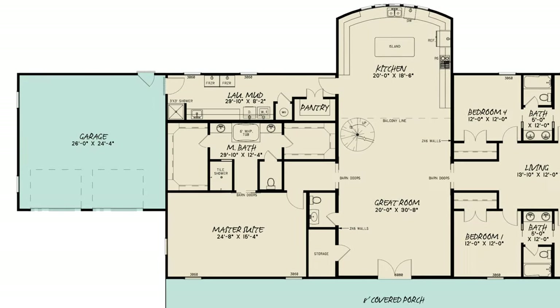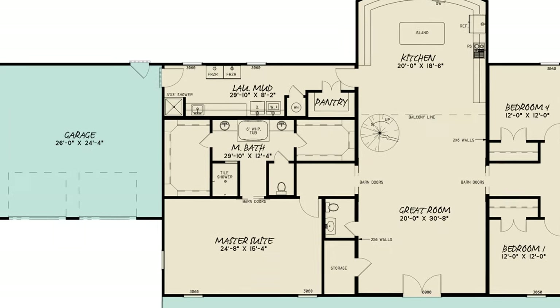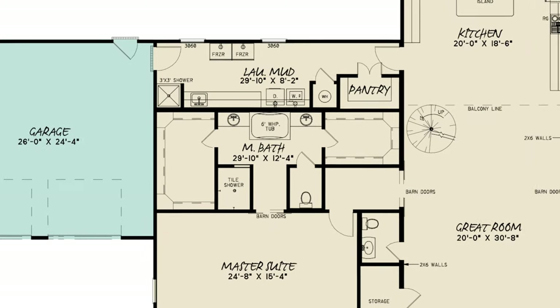The private master suite living area is lacking nothing, with his-and-hers walk-in closets, dual vanities, a whirlpool tub, and a spacious walk-in shower.